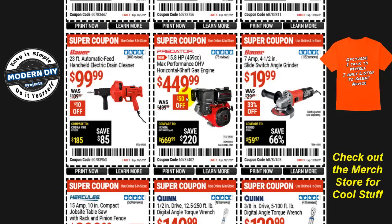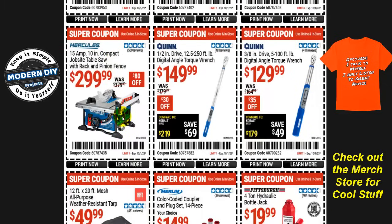If you need a different engine, the Predator 15.8-horsepower 459cc horizontal-shaft gas engine is $450, $50 off, normally $500. And if you need to clear some plumbing problems, the Bauer 23-foot automatic-feed handheld drain cleaner is $100, $10 off, normally $110.